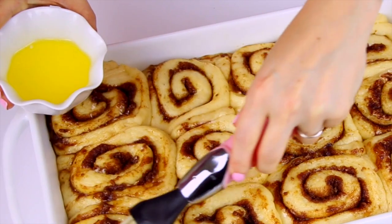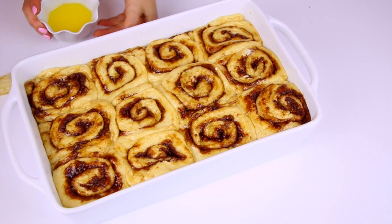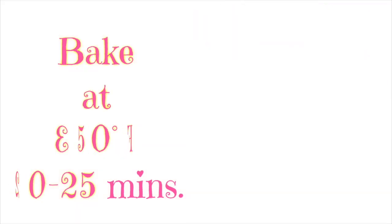I like to brush the remaining two tablespoons of melted butter right over the tops before we pop them in the oven, so they get that beautiful sheen of golden brown on top. Then bake them in a preheated 350 degree Fahrenheit oven for about 20 to 25 minutes until they're perfectly tender and golden brown.